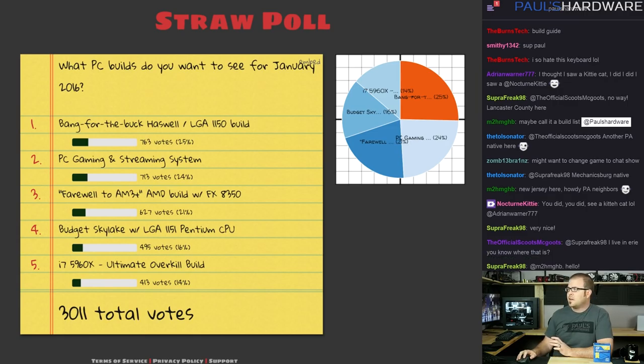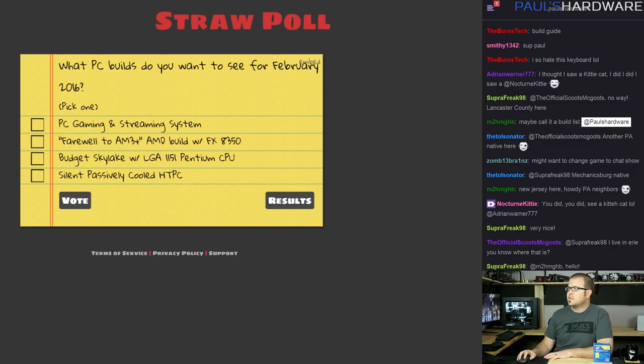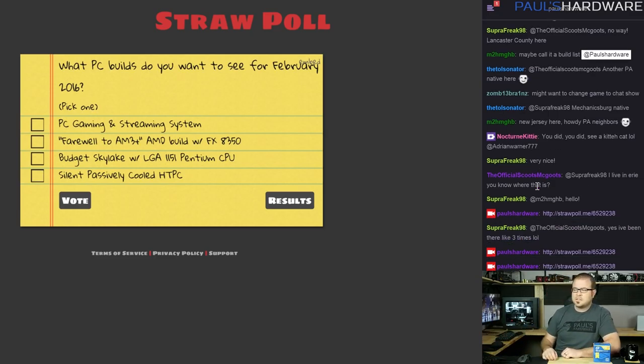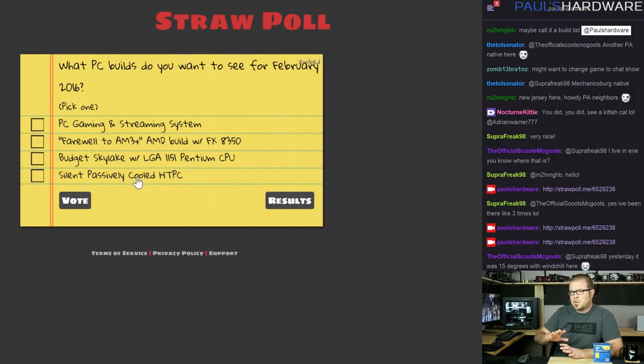I have another straw poll for February, so let me post that in live chat right now. I'm streaming this live as well as uploading to YouTube later — thanks to those watching live. For February, vote if you want to see a PC gaming and streaming build, a farewell to AM3 Plus build, a budget Skylake with an LGA 1151 Pentium CPU, one you can overclock with BCLK, or even a silent passively cooled HTPC. I think all of those would be fairly exciting.